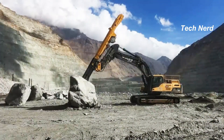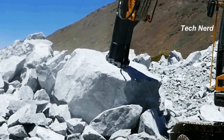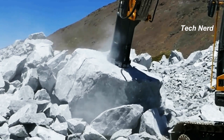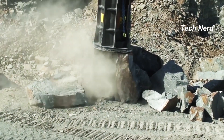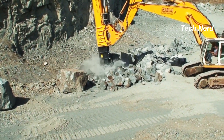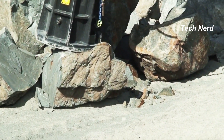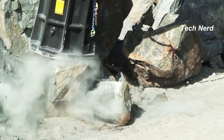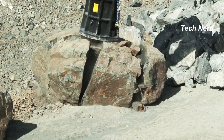The breaker consists of a hammerhead that is lifted to the top of a tube and then released to freefall onto the material to be broken, releasing kinetic energy that weakens and eventually breaks the material. The breaker is mounted on hydraulic excavators and can be taken directly to where needed. Fractum has four breaker models on offer, with energy levels ranging from 80,000 joules to 300,000 joules depending on the task.